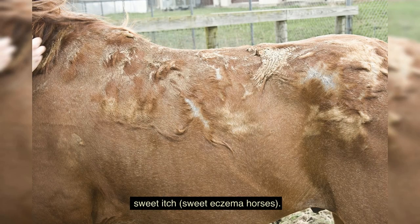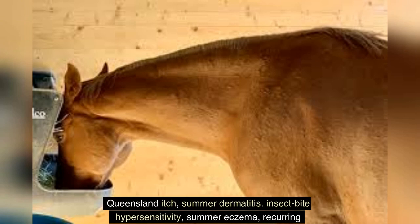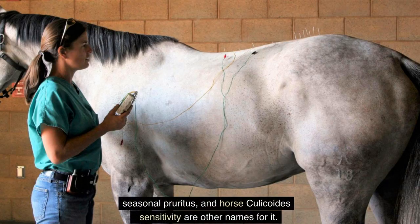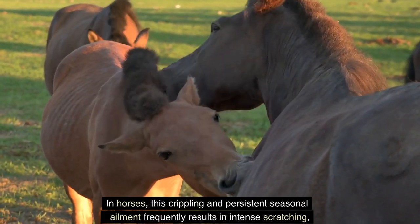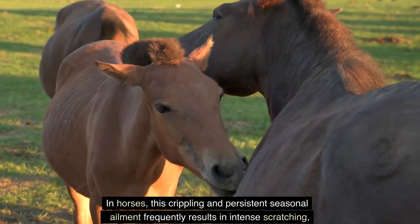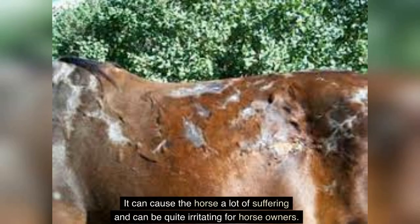Sweet itch, also called sweet eczema, is a frequent skin ailment in horses brought on by an allergic reaction to insect bites. Also known as Queensland itch, summer dermatitis, insect bite hypersensitivity, summer eczema, recurring seasonal pruritus, and horse culicoid sensitivity, this crippling and persistent seasonal ailment frequently results in intense scratching, irritation, hair loss, and skin sores.